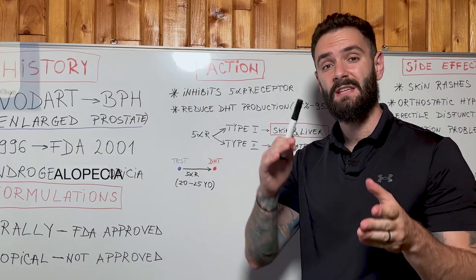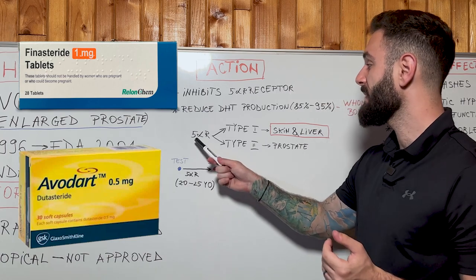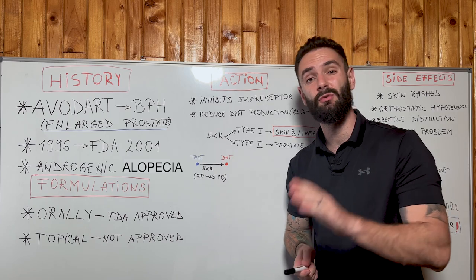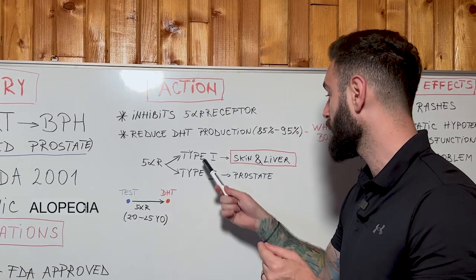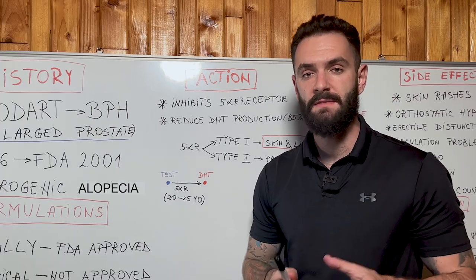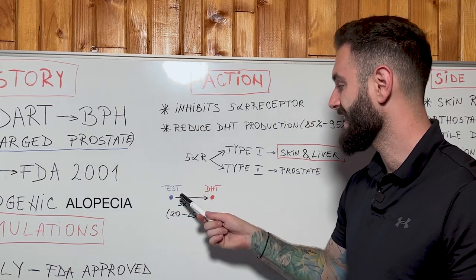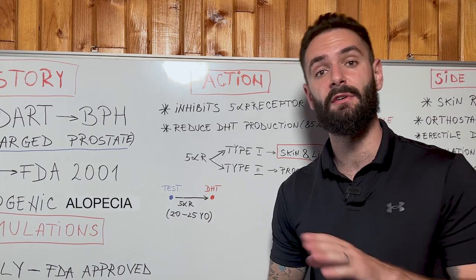The difference between finasteride and dutasteride is the following: finasteride inhibits the 5-alpha reductase type 2 receptor, which is produced in the prostate, whereas dutasteride reduces production from both type 1 — from the skin and liver — and type 2. This is the main reason why dutasteride is stronger than finasteride. In this graph you can see how free testosterone is converted into dihydrotestosterone with the help of the 5-alpha reductase receptor.